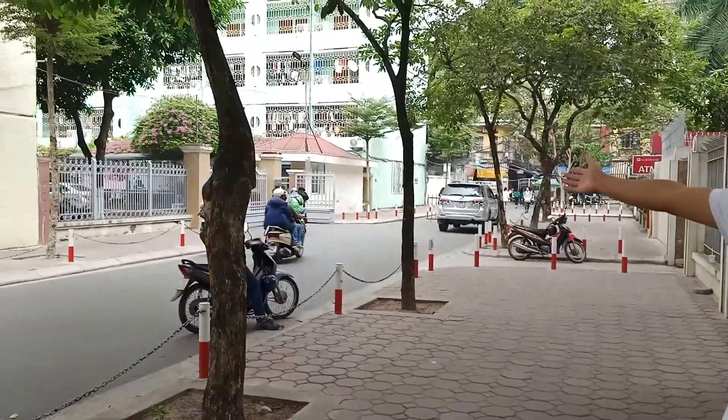From the Phạm Văn Đồng Gate, you go straight for about 100 meters and turn left, and here we are. Here is the language dormitory.